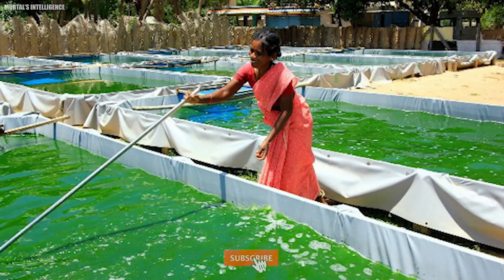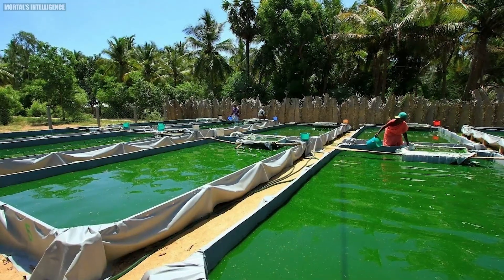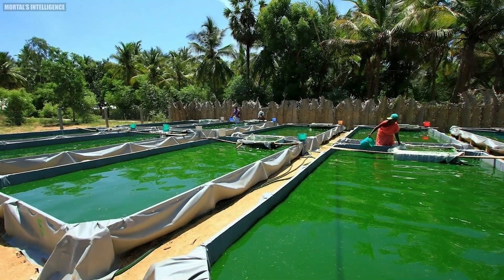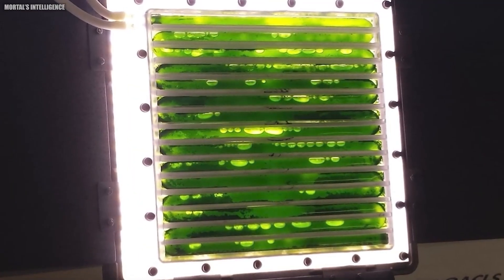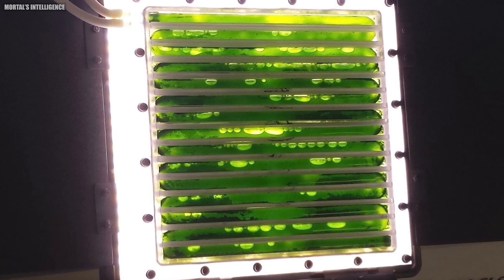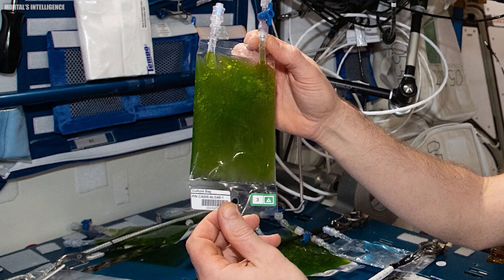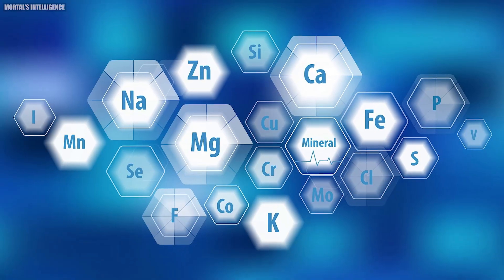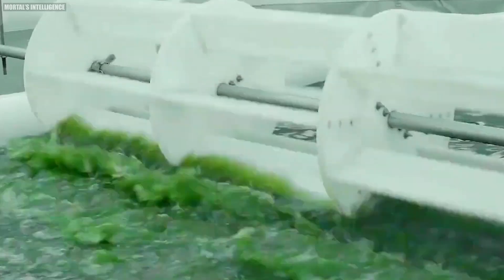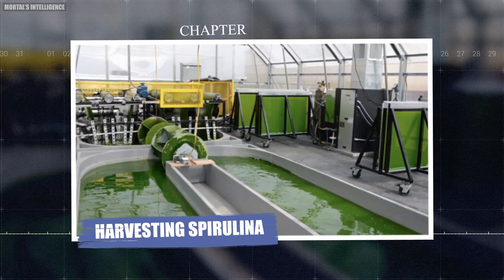The cultivation process begins by inoculating the culture medium with a starter culture of spirulina. The starter culture contains the desired strain and serves as the foundation for growth. Under favorable conditions, the spirulina cells multiply rapidly through photosynthesis, utilizing carbon dioxide, sunlight, and nutrients such as nitrogen, phosphorus, and trace minerals present in the culture medium.